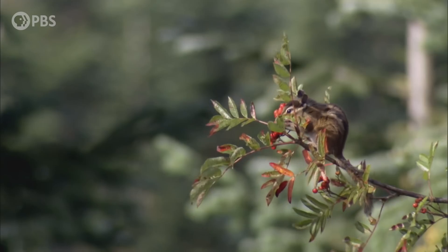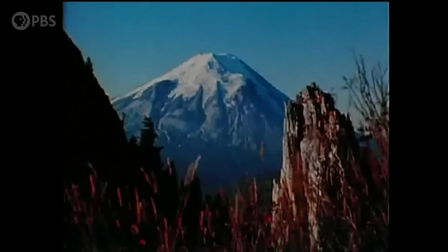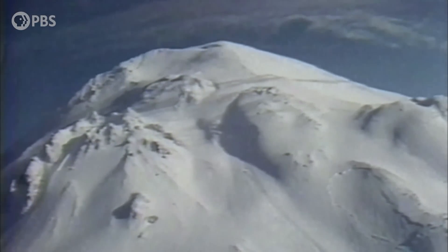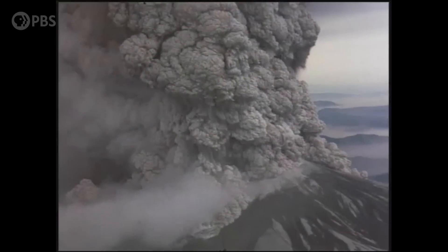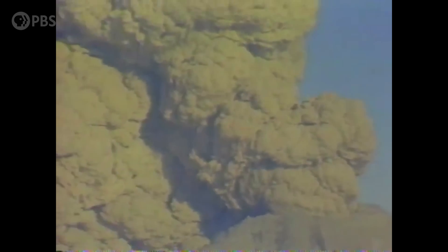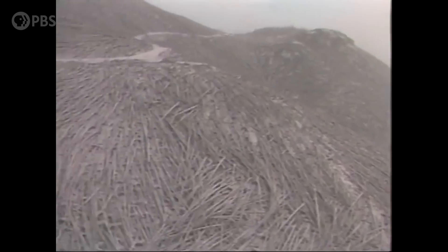It's spring 1980. Mount St. Helens stands tall — the fifth highest peak in Washington State. But on the morning of May 18th, all of that changes in an instant. The volcano explodes with 500 times the force of the Hiroshima bomb. It's the most destructive eruption in U.S. history. 57 people and thousands of animals die. 230 square miles of forest are leveled. Devastation is widespread. The blast creates a yawning crater about the size of downtown Seattle.